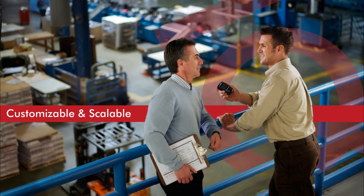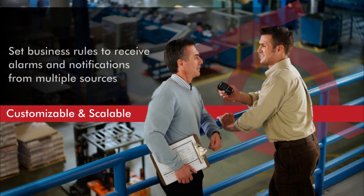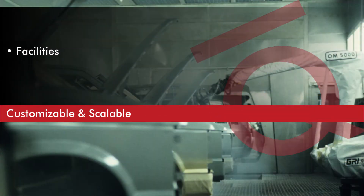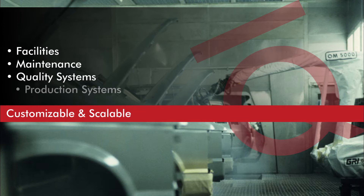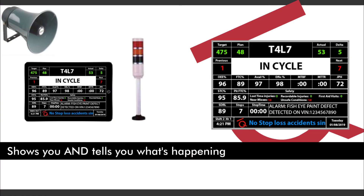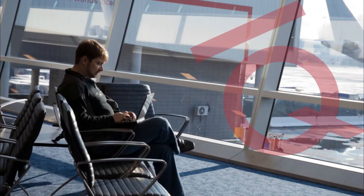It's highly customizable and scalable. You set the business rules to receive alarm and event information from multiple sources, including facilities, maintenance, and quality and production systems. You'll get visual and audible alerts, showing and telling you what's happening, so corrections or repairs happen immediately. And just because you leave the office doesn't mean production stops.